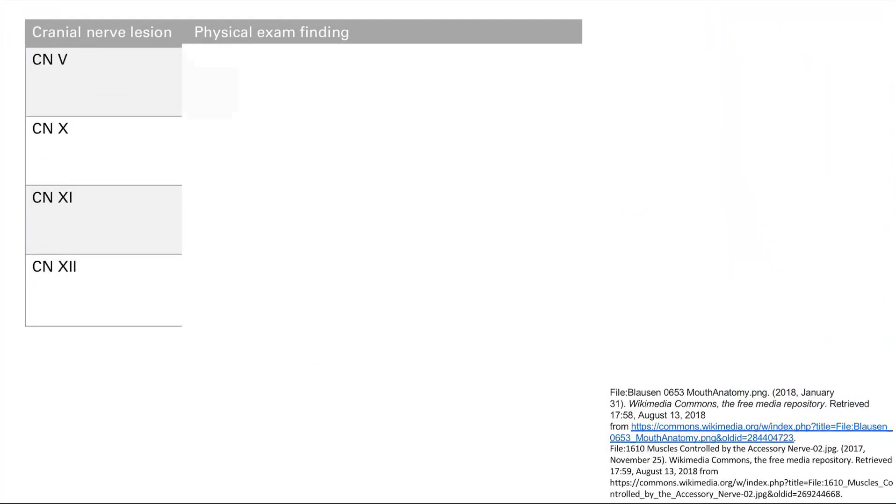I'm assuming that you know the cranial nerve functions very well by now. If you don't, I would suggest you do so — it's going to make your life easier here. We're going to talk about cranial nerve lesions: what happens when you damage a cranial nerve. There are a couple we're going to focus on. The first one is cranial nerve 5, which is the trigeminal nerve.